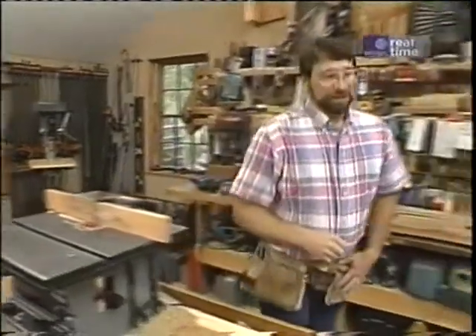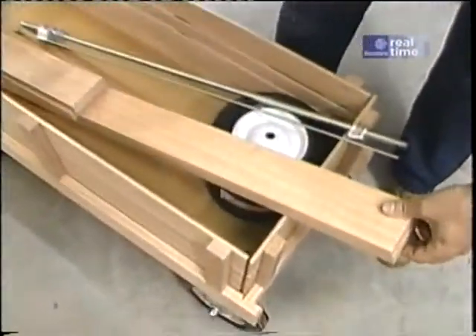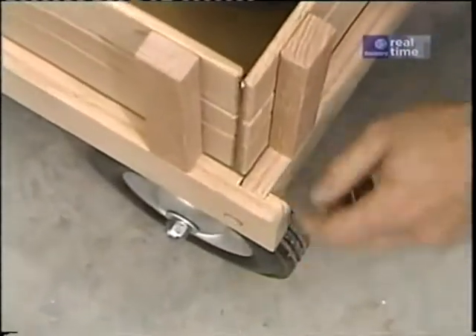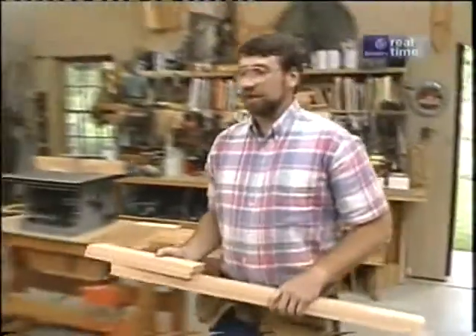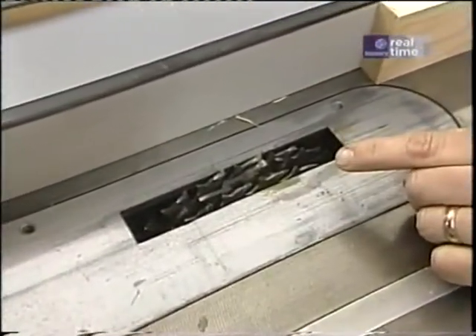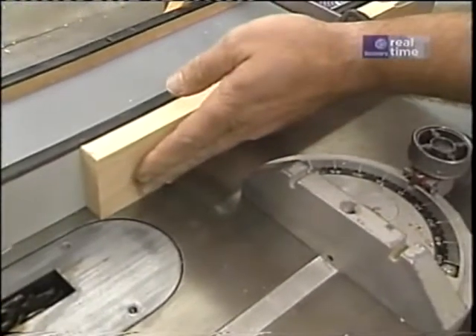To get started on today's project, I want to take these four pieces of oak which will form the sides of the wagon. The first step is to put a dado at the back side and front side of the long rail to receive the front and back of the wagon. I've set up my table saw with a stacked dado head cutter, set for a three-quarter inch width and a quarter inch depth, and a gauge block to position it in the right place.